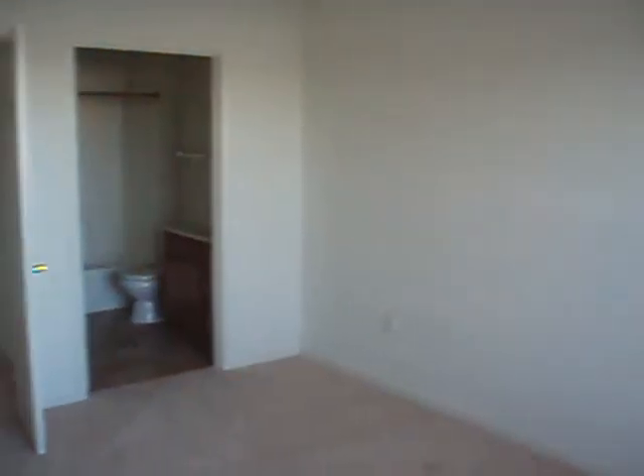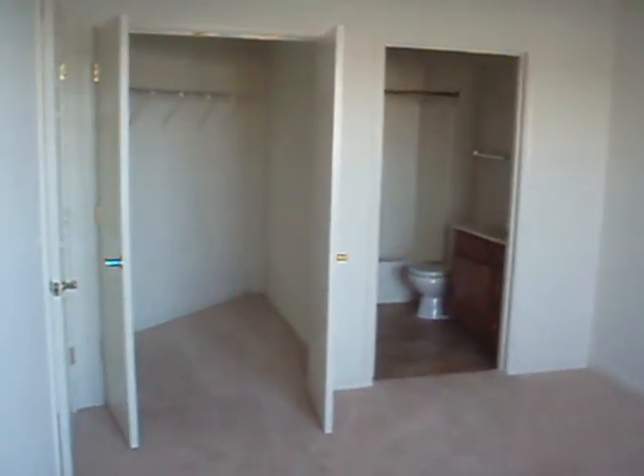The master bedroom measures 157 square feet and has its own walk-in closet and full bath. We also have a larger floor plan option with a master bedroom that measures a gargantuan 182 square feet.